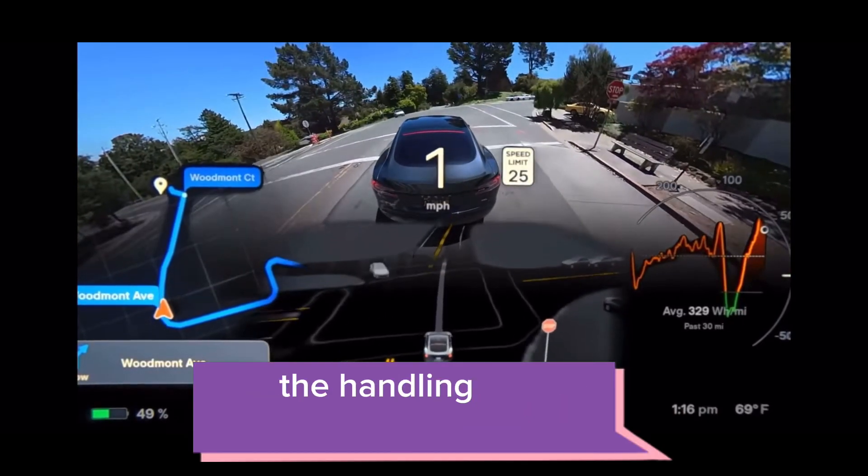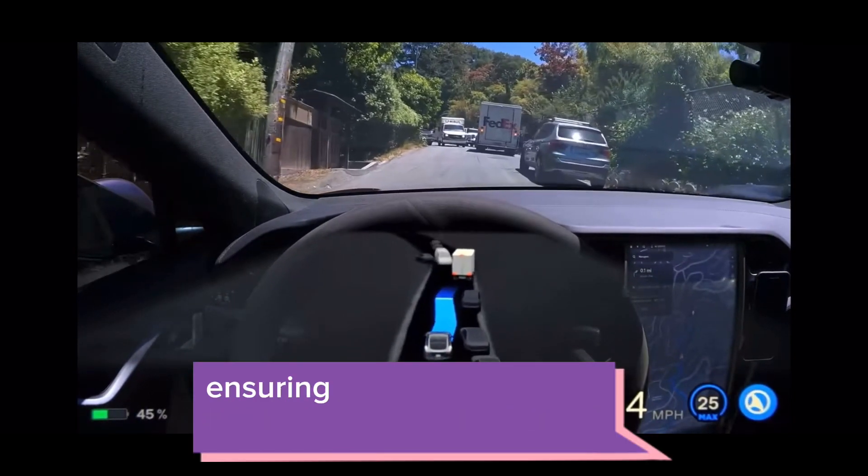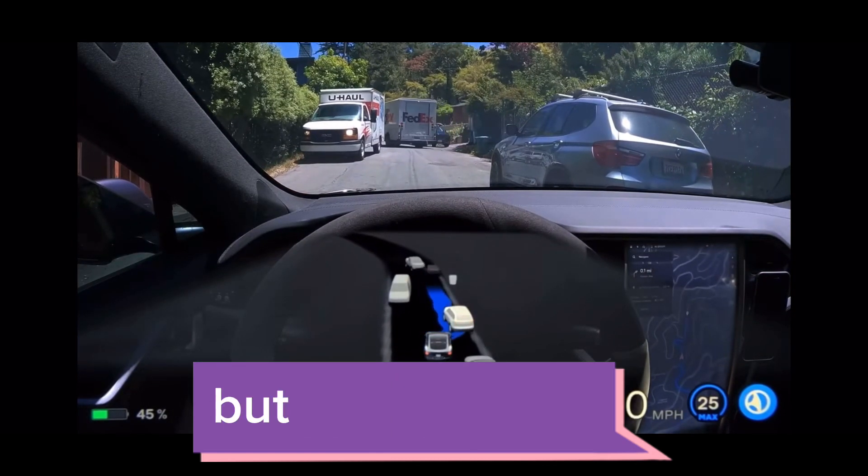Tesla has improved the handling of oncoming cars on narrow, unmarked roads. The prediction of their trajectories has been enhanced, ensuring that enough room is left for them to pass before recentering. Talk about smooth and safe driving.